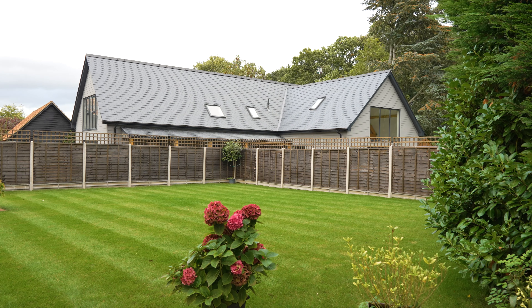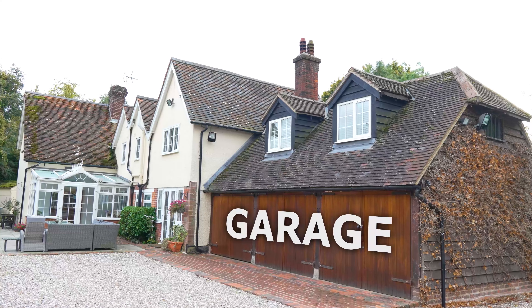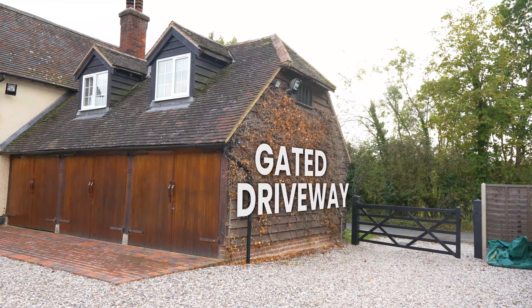Escape to the enchanting rear garden — a peaceful retreat with a generously sized patio and lush lawns. The property also features a garage block and spacious gated driveway, ensuring secure parking for multiple vehicles.